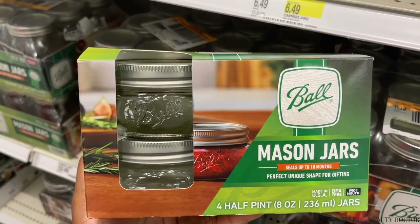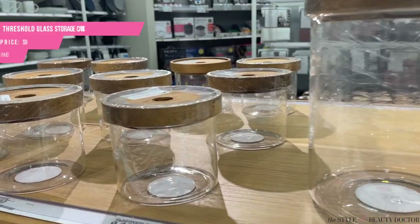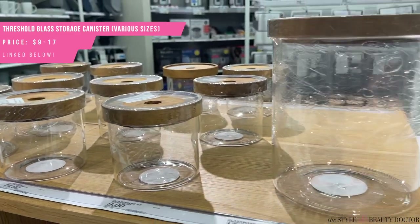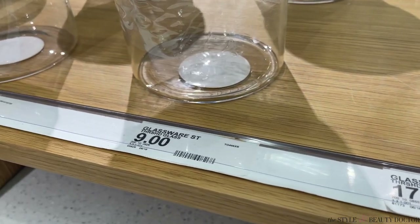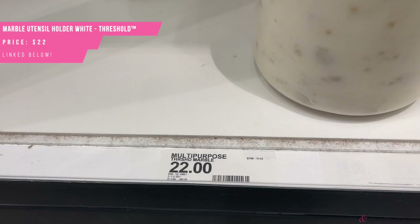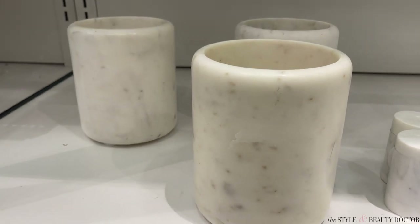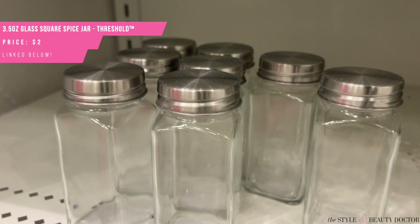Target has a bunch of different shapes and sizes. When you're shopping at Target, don't just look in the storage section — look in the kitchen section too, because you can find really cute containers to use for your skincare storage. These marble containers are amazing. You can put skincare tools or maybe makeup brushes in there, and they'd also be great for cotton swabs.